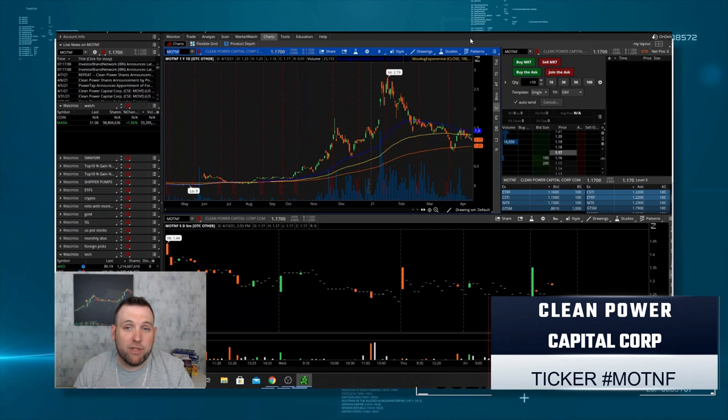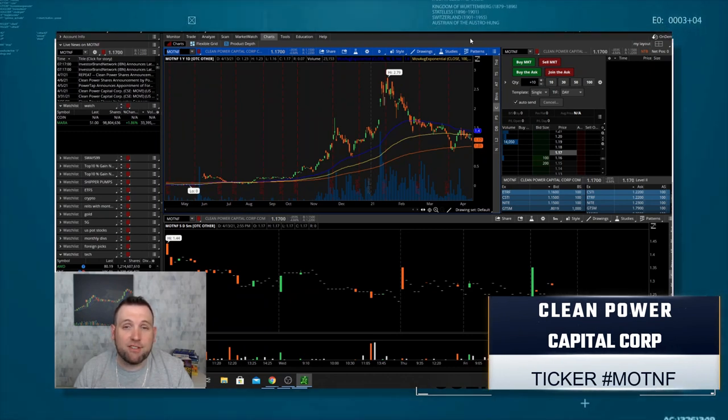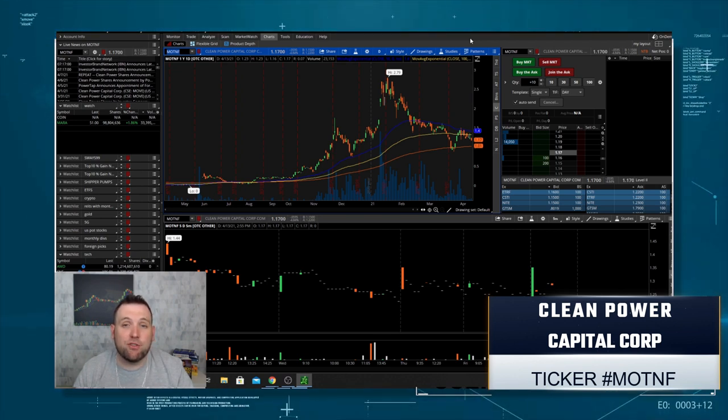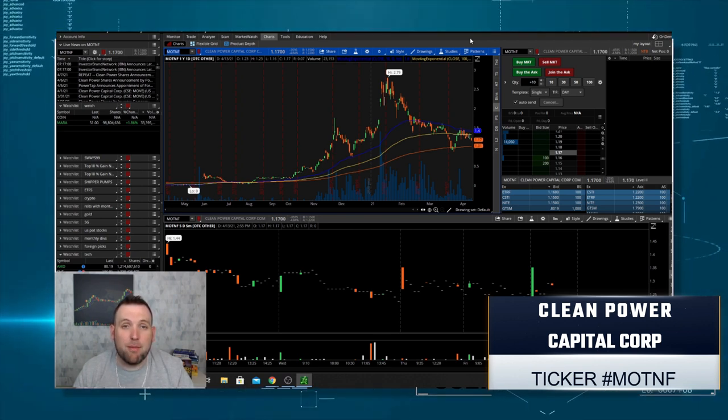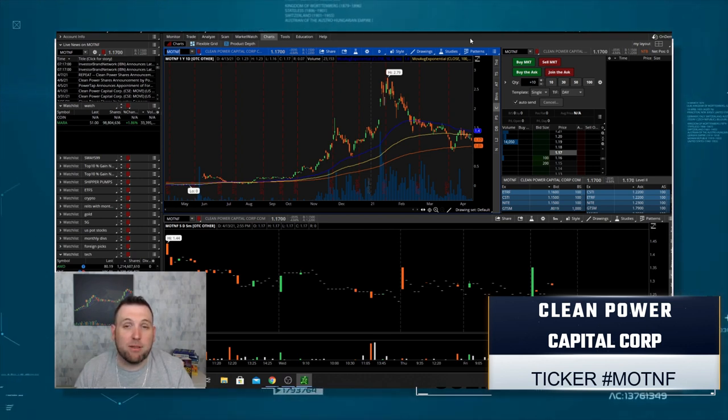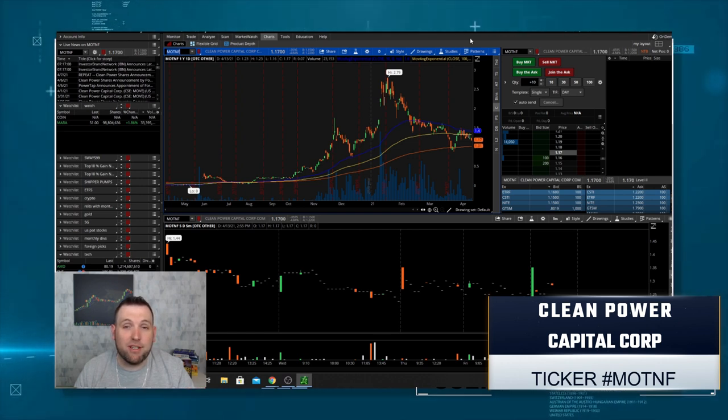For the other bonus pick, we have MOTNF — this is Clean Power Capital Corp. This is a company working on hydrogen fueling stations that make the hydrogen on-site 24/7, so there's no need for deliveries. Hydrogen vehicles are going to be able to get up to 900 miles per fill-up according to a lot of the data being presented, but they're going to need hydrogen fueling stations. This company already has 14 across the country and will continue to grow.